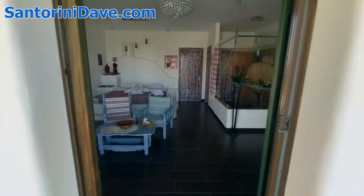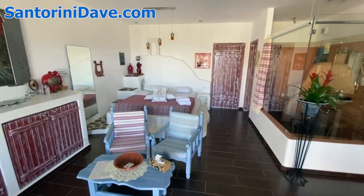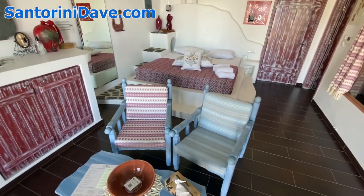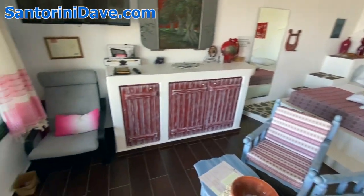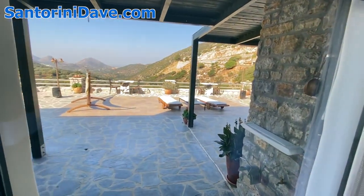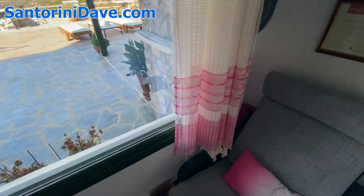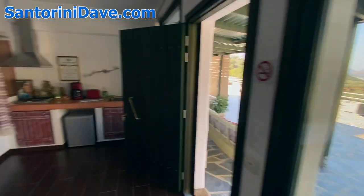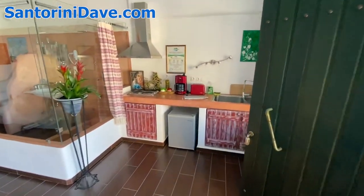Inside is this beautiful suite, with all sorts of local hand-woven textiles by her mother. She was telling me that with these giant windows, the goal is to bring the outside in, and from this seat you can see Mount Zeus off in the corner. It's just a giant suite, very beautiful.